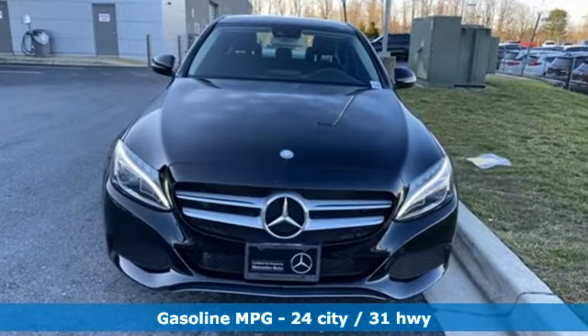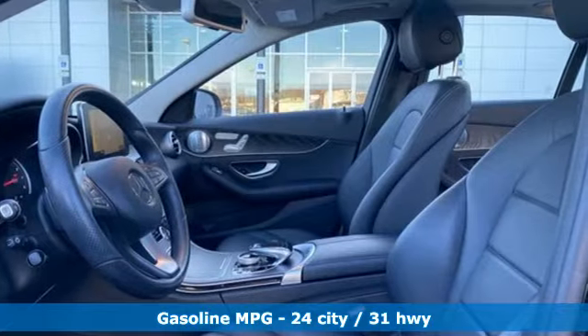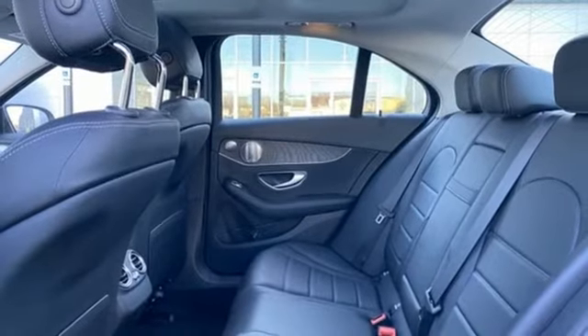It's well equipped with the features you need: streaming audio, dual zone climate control, power heated mirrors, aluminum wheels, and an intercooled turbo inline four-cylinder engine.